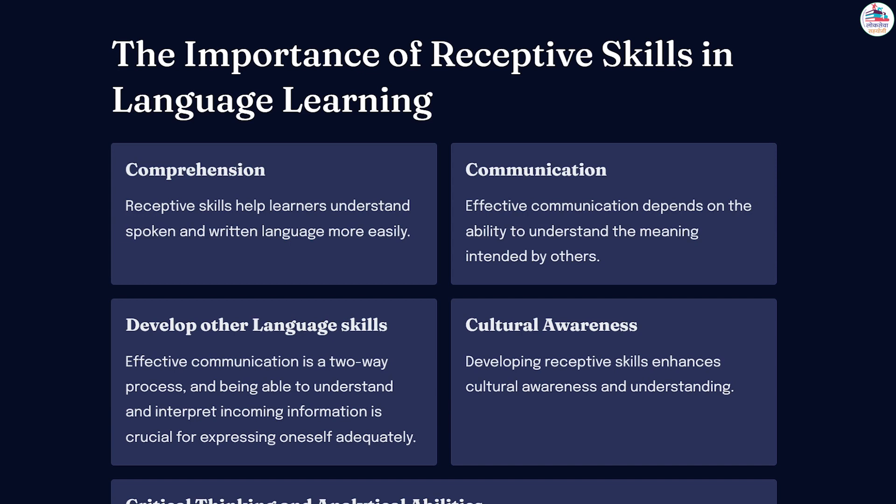Furthermore, receptive skills also support the development of other language skills, such as speaking and writing. Effective communication is a two-way process, and being able to understand and interpret incoming information is crucial for expressing oneself adequately. By honing their listening and reading skills, learners can expand their vocabulary, improve sentence structure, and enhance their overall language competence.